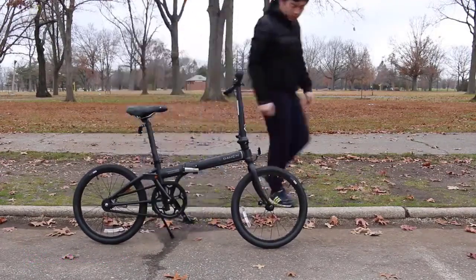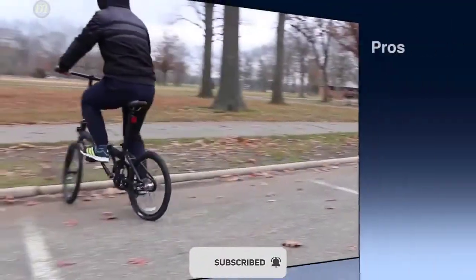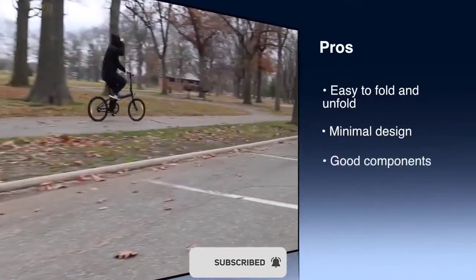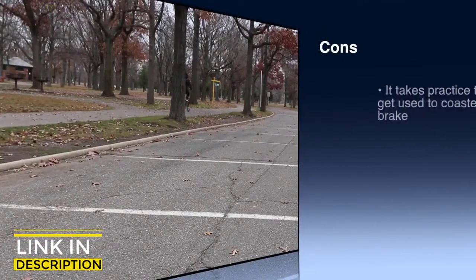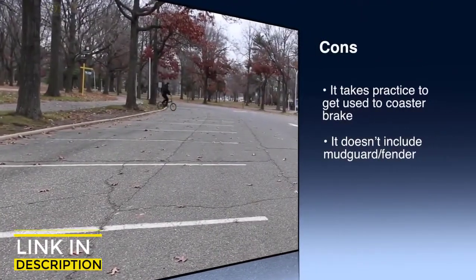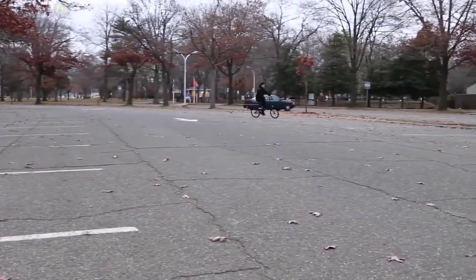It features a minimal design with no V-brakes, no brake levers, and no cables. The brake requires less maintenance and performs better on wet roads. It offers a single speed with gear inches of 64 centimeters. It is equipped with a double lock system that ensures every latch holding the bike together has a secondary locking mechanism to ensure utmost safety.